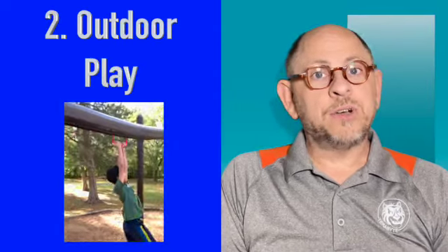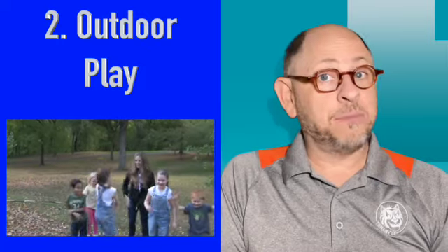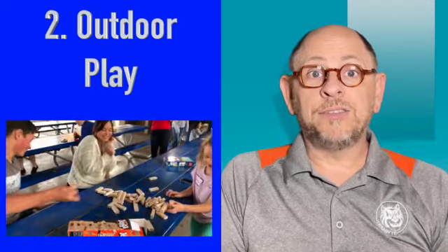Number two, encourage outdoor play. With the longer, warmer days, there are so many opportunities for outdoor play, from playing sports to riding bikes or even exploring nature. Outdoor play has many health benefits, including improved physical and mental health, as well as improved sleep. Not only does play have health benefits, it's also a great way to balance their technology use.